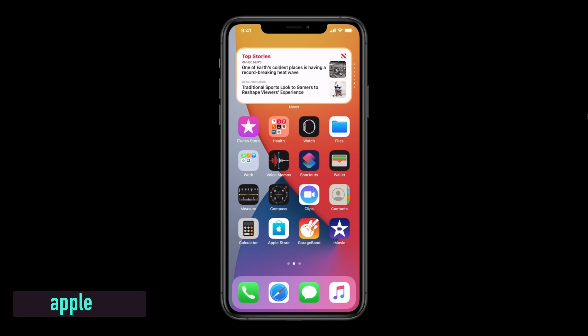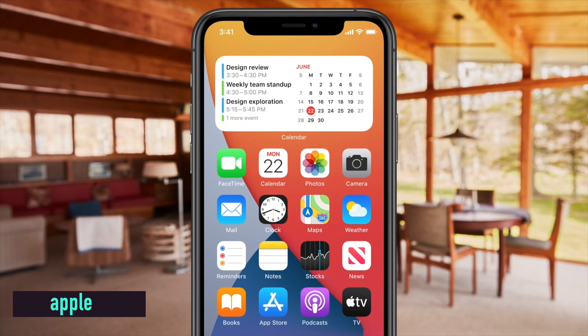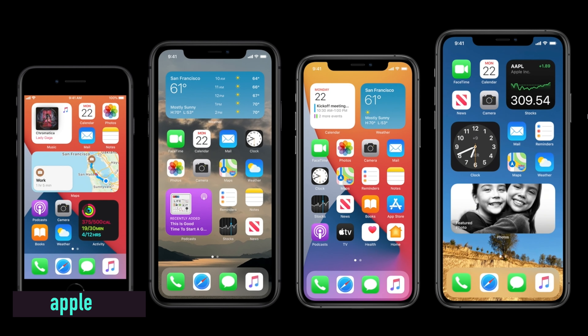The Smart Stack will show you different apps within the widget depending on the time of day. If you wake up, it'll show you the weather, the news, maybe your calendar for the day ahead. It will also show you widgets depending on your location — so if you're at Starbucks, for example, it would show you the Starbucks app inside that Smart Stack widget on the home screen.